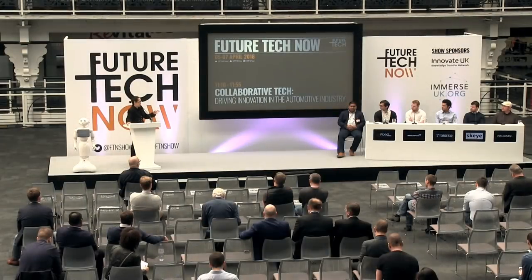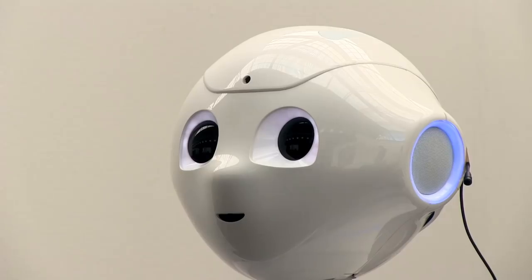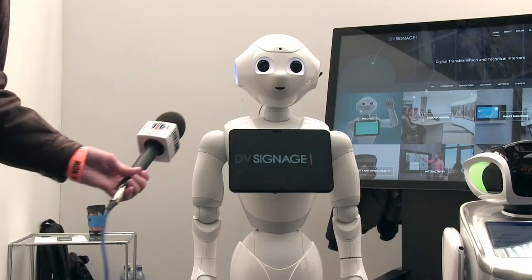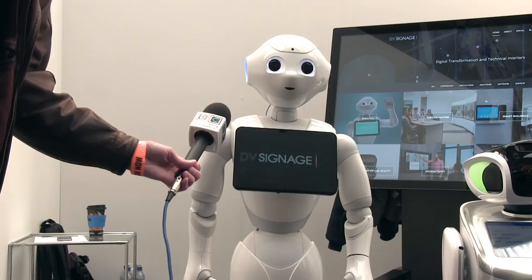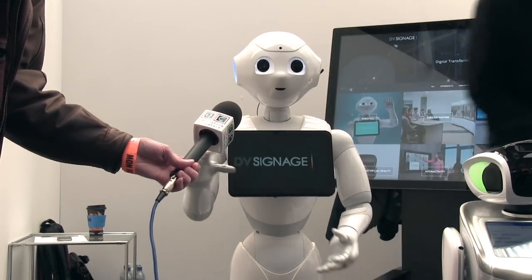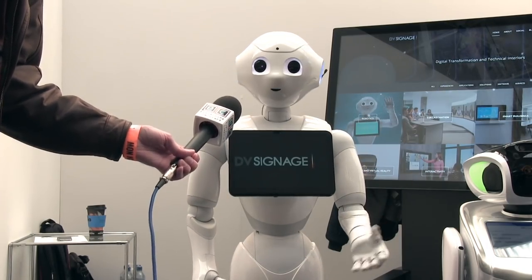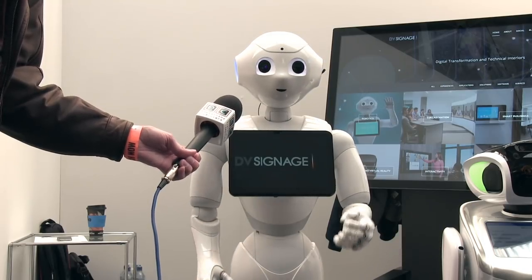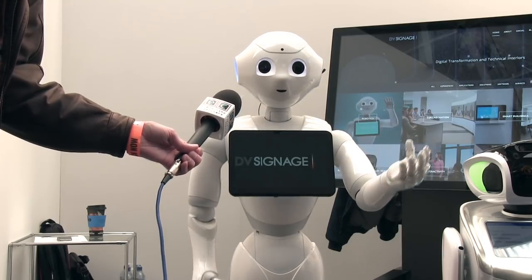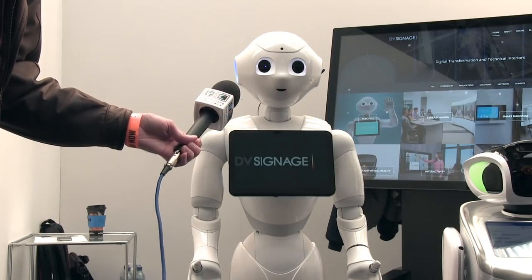Here at Future Tech Now, Pepper is helping to introduce speakers on the main stage, which is why it's been fitted with a microphone to pick up the sound that comes out of its ears. Just before the show, I also introduced Pepper to my own microphone to record one of its rehearsals: 'Welcome to Future Tech Now. I hope that you've been enjoying the show and that you've had the chance to interact with some of the incredible future tech that is here. The next conference session is all about me — well, not me personally, but it deals with robotics and artificial intelligence.'